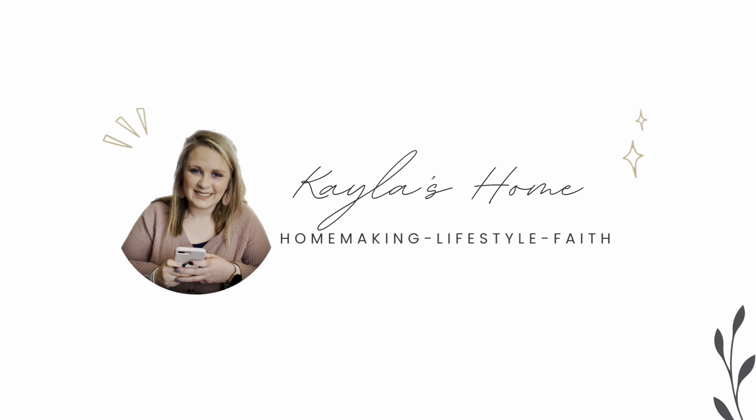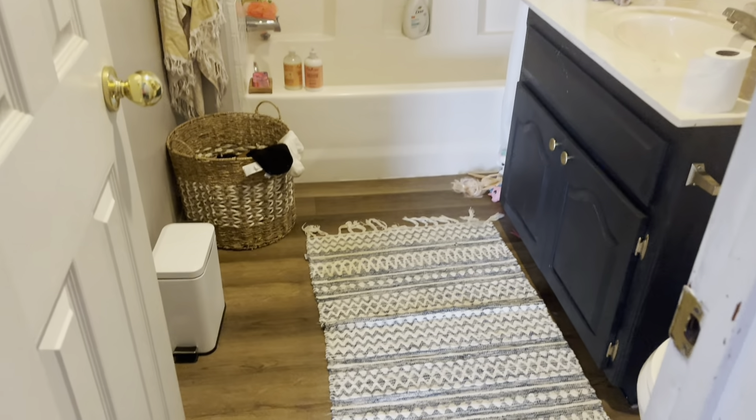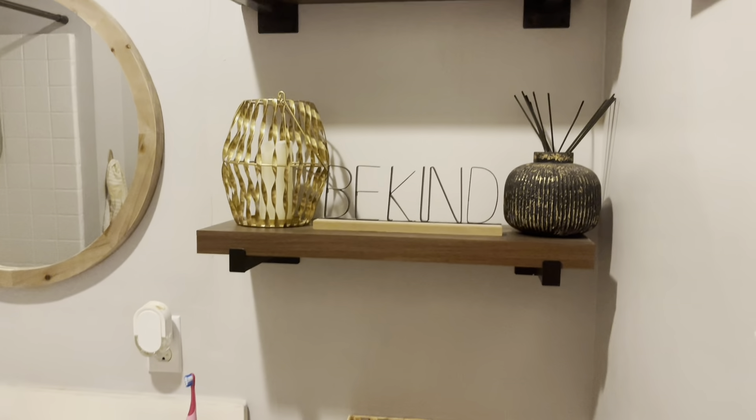Ready for another cleaning with me and Christmas decorating? Let's get to it! Jana's bathroom is always such a mess. Let's get this tidied up and decorated for Christmas.